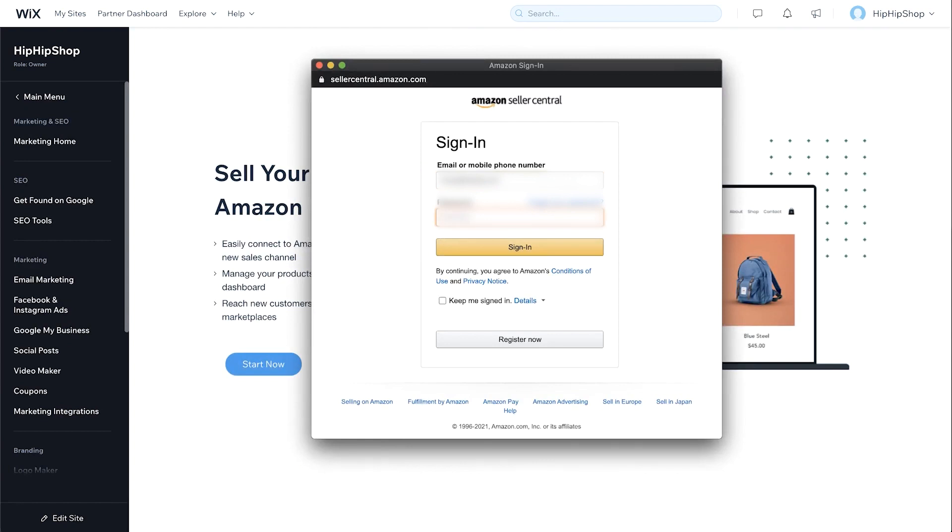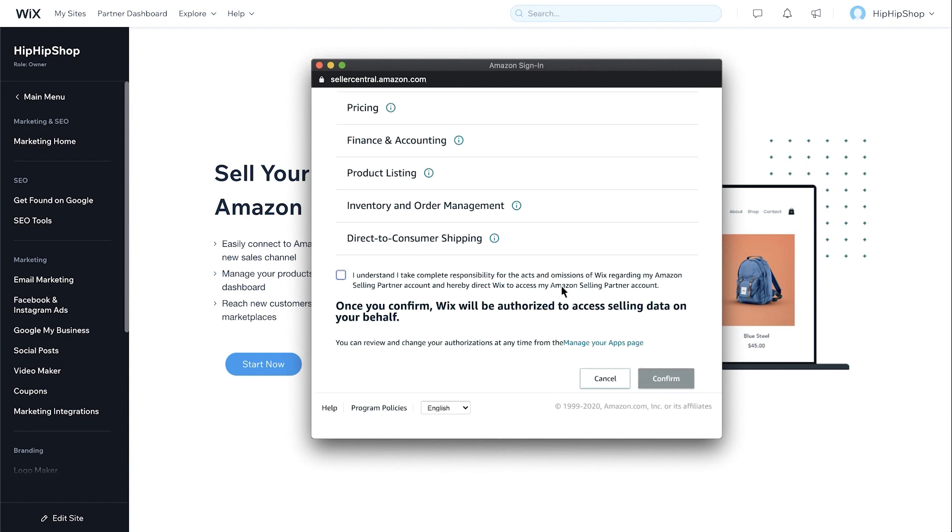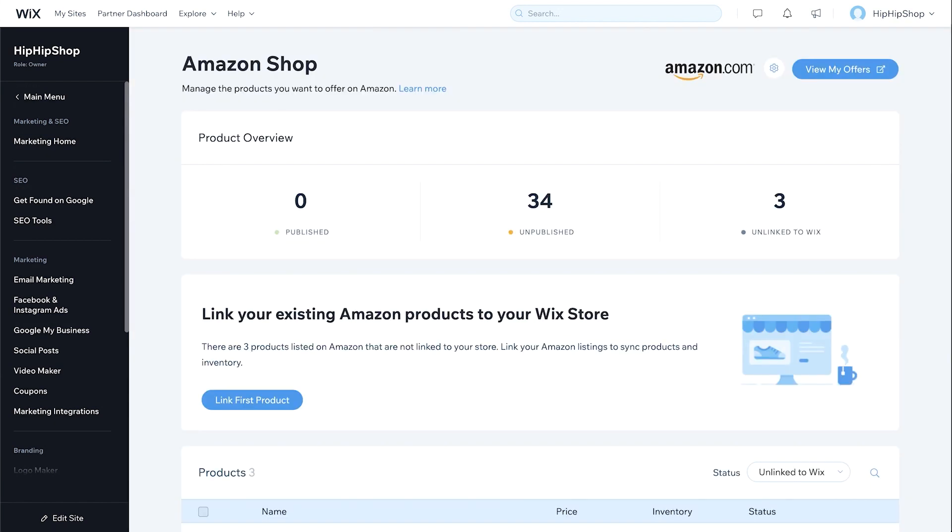Go ahead and sign into your Amazon shop account, or create one if you don't already have one. Go ahead and agree to the terms of service and then you're all set to go.